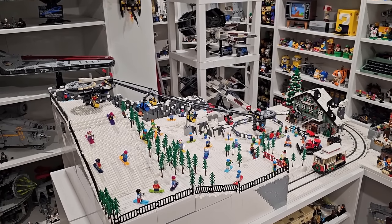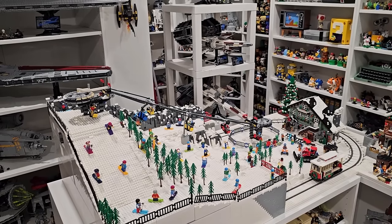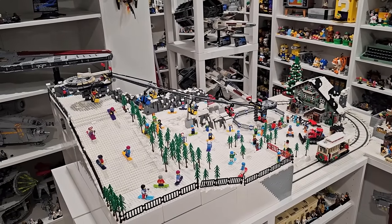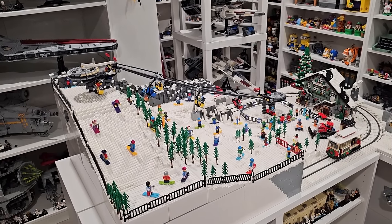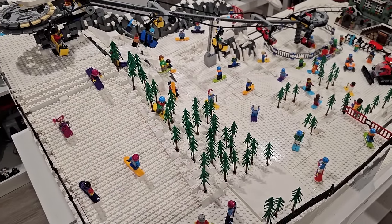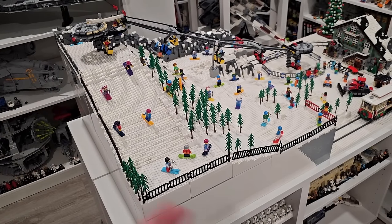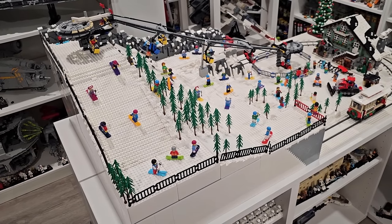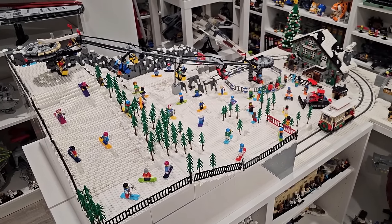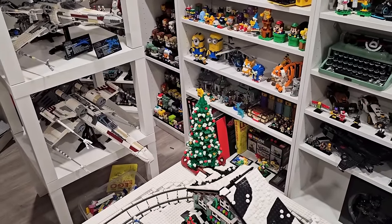Another project I need to finish is the Winter Village, because it's already a third of the way through December, which is insane. I have some parts on order — just the white stems. I need to snow-cap all these little saplings and build more of them. I feel like there need to be more trees on this ski hill. I've also got a giant bag of slopes I need to add absolutely everywhere.